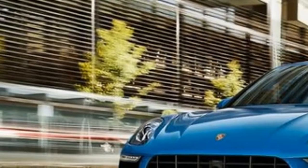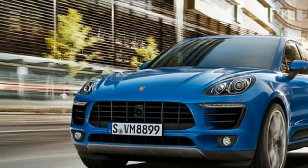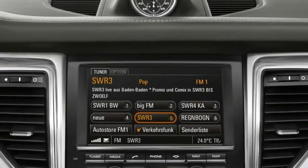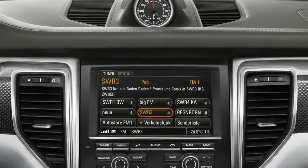Expect a full revealing at some point this year. We're certain it'll be awesome to drive, and we anticipate checking whether it's as yet one of our most loved vehicles one year from now, similar to it was in 2017.